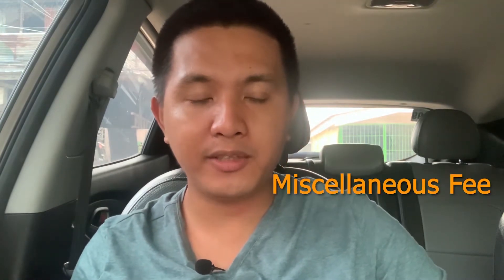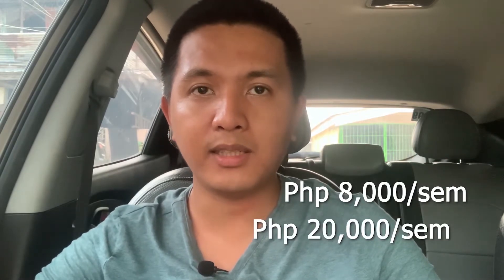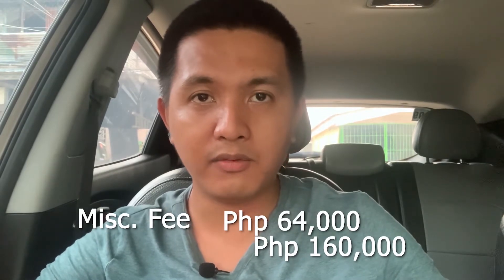Next is the miscellaneous fee. In the Philippines, colleges charge miscellaneous fee for other services, which includes laboratory fee, medical and dental fee, library and computer fee, guidance and counseling, ID, publication, research and extension, and other fees in addition to your tuition fees. The miscellaneous fee is often paid every semester and ranges between 8,000 to 20,000 pesos per semester. Multiplied by eight semesters, that's a range of 64,000 pesos to 160,000 pesos just for miscellaneous fee alone.